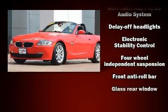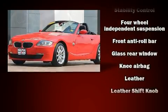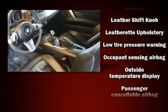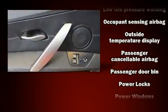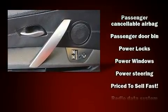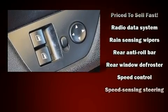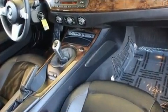BMW ensures the safety and security of its passengers with equipment such as dual front impact airbags, knee airbags, integrated rollover protection, traction control, brake assist, a panic alarm, and four-wheel disc brakes with ABS. You'll never lose visibility with rain-sensing wipers which activate automatically when the drops start to fall.